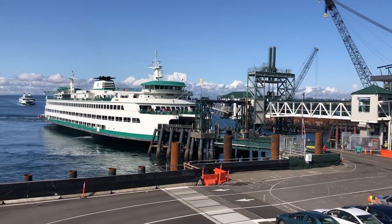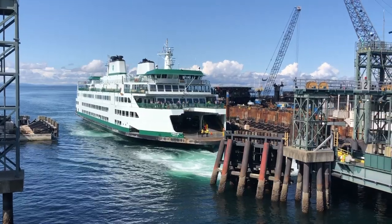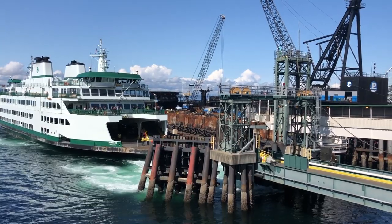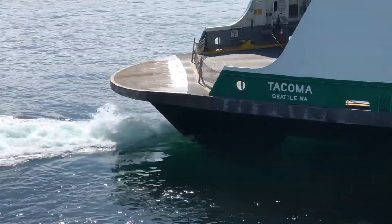That's right. Designs are being worked up now. Construction is expected to begin later this year and take about two years before the ferry hits the water and we get to ride it for the first time. The boat is expected to cost around $160 million.